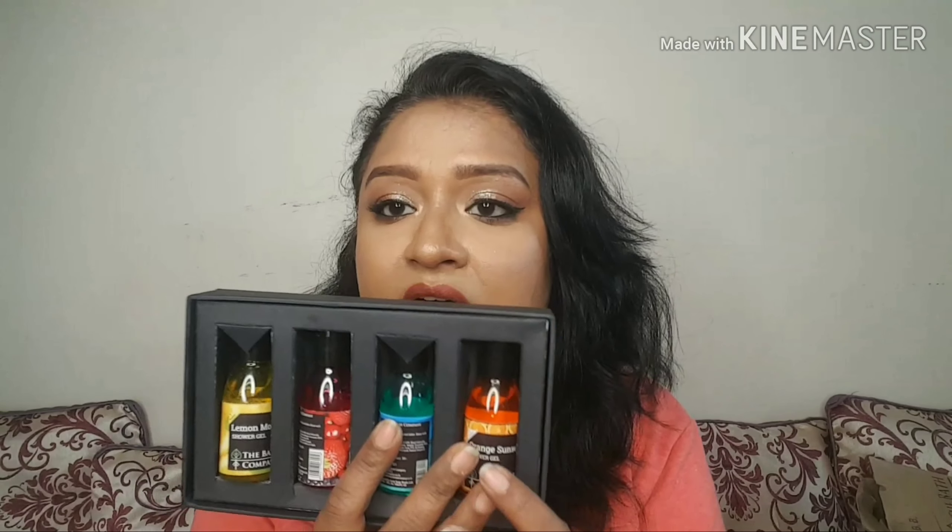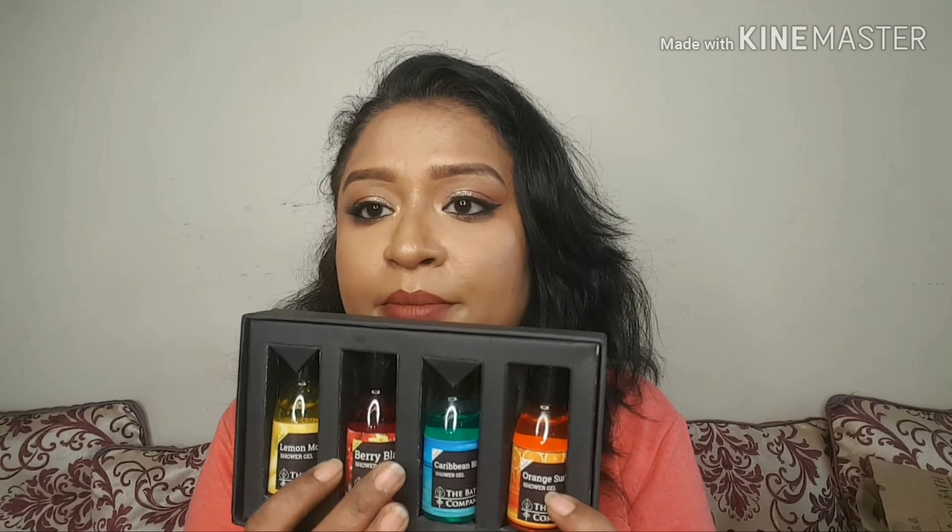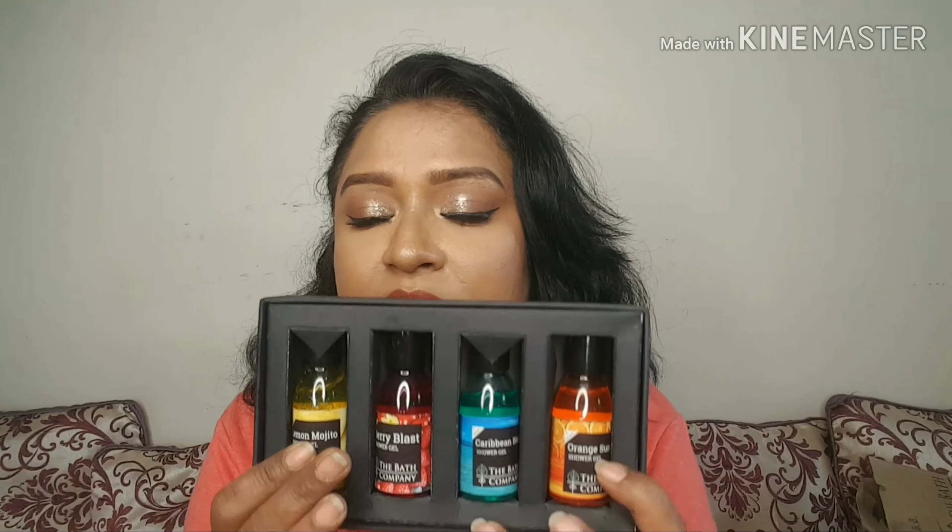It is very travel friendly because it comes in a plastic container like this, and it is very lightweight as well. It comes with a flip-open cap, and the fragrances are Orange Sunset, Caribbean Blue, Berry Blast and Lemon Mojito.